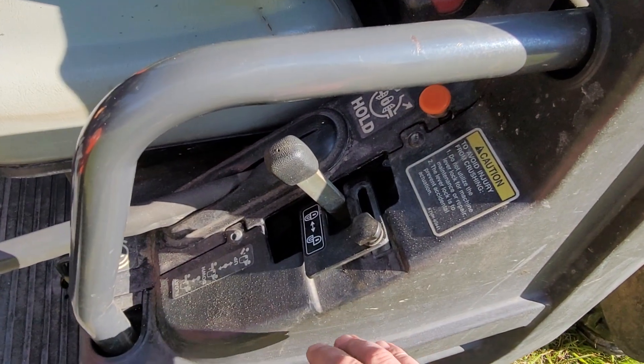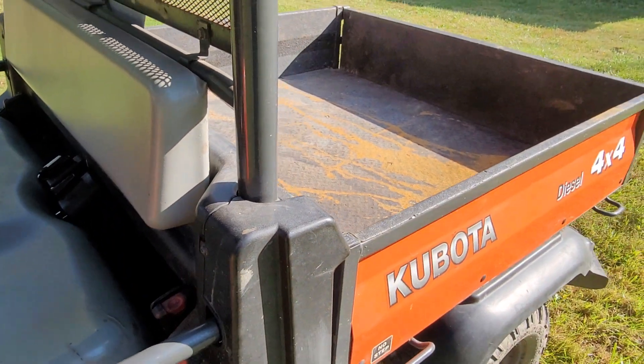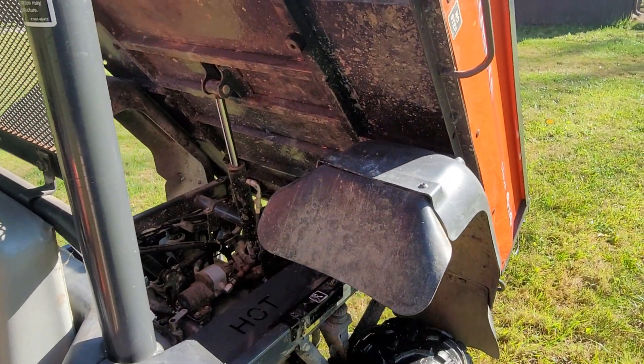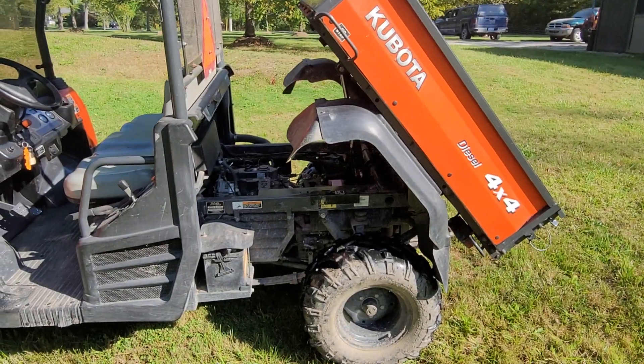It has the hydraulic dump bed safety catch on it so that you don't hit it. You can see the dump bed's working great — no issues at all.